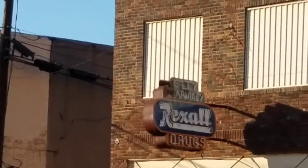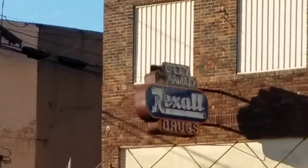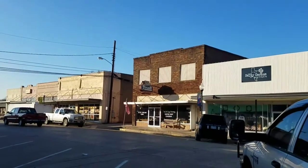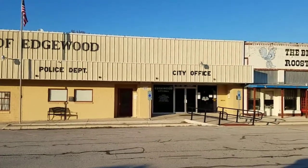I notice a lot of these small towns I come across, you always find the Rexall sign usually still there. And this leg of our journey takes us to the city of Edgewood.